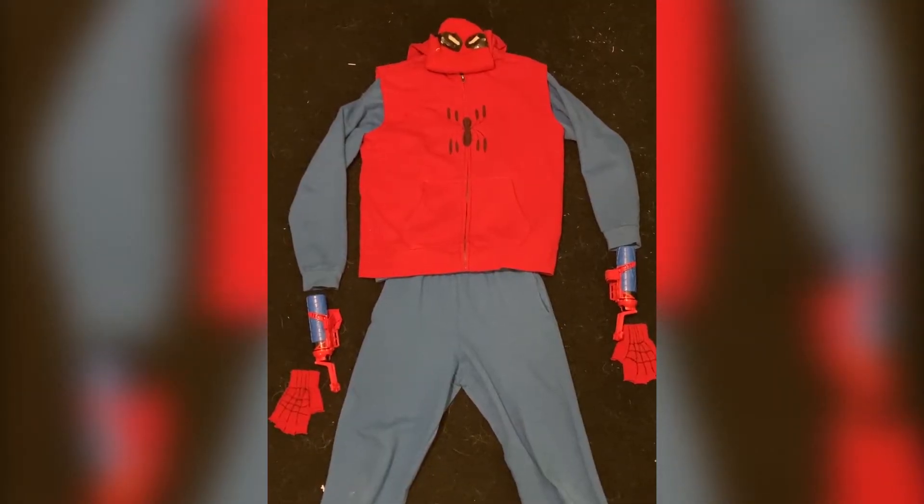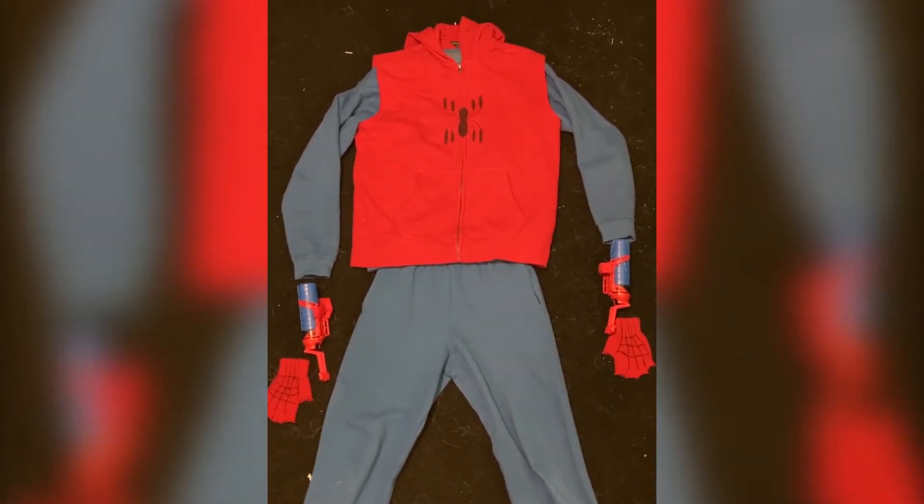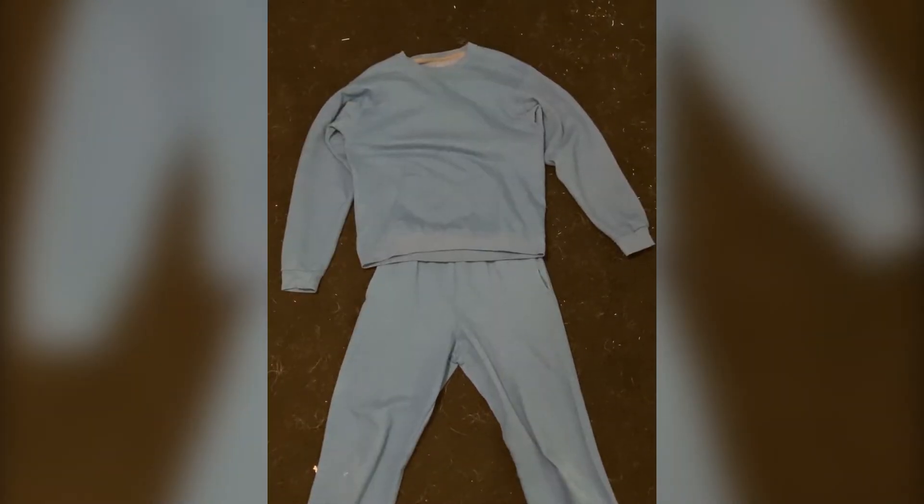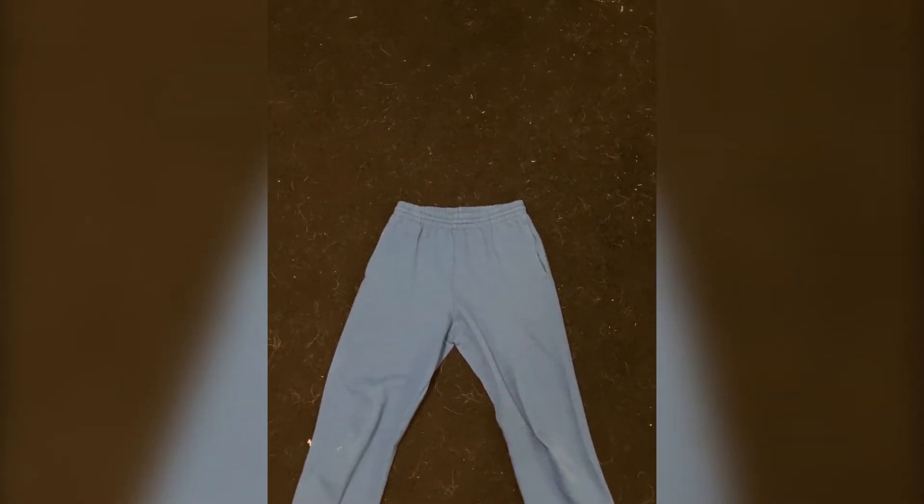I start by breaking down the costume into its individual components, like breaking it down into the top, the bottom, a jacket, and any details that there are. And then breaking down those individual pieces further into the different shapes that are used to make them.